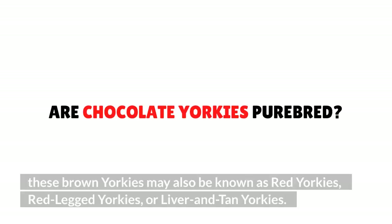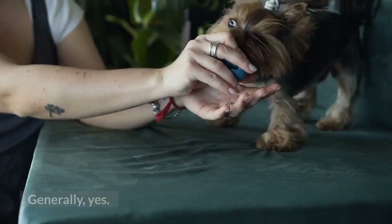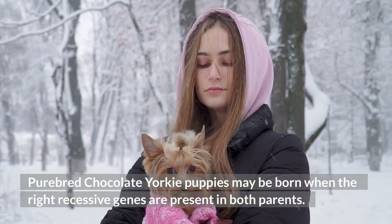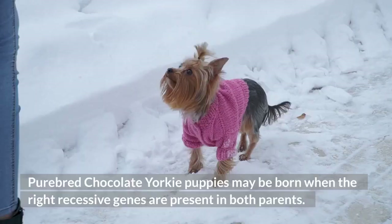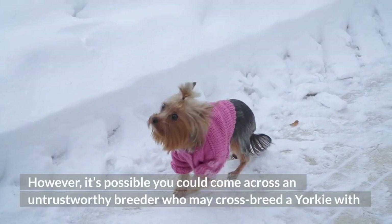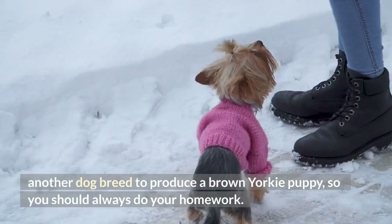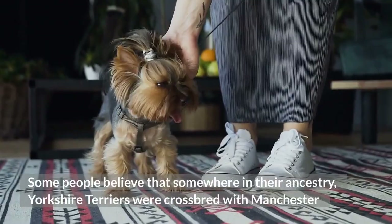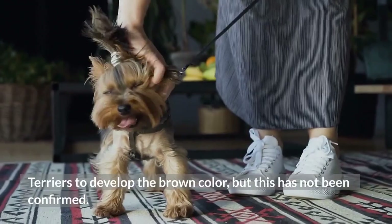Are Chocolate Yorkies purebred? Generally, yes. Purebred Chocolate Yorkie puppies may be born when the right recessive genes are present in both parents. However, it's possible you could come across an untrustworthy breeder who may crossbreed a Yorkie with another dog breed to produce a brown Yorkie puppy, so you should always do your homework. Some people believe that somewhere in their ancestry, Yorkshire Terriers were crossbred with Manchester Terriers to develop the brown color, but this has not been confirmed.